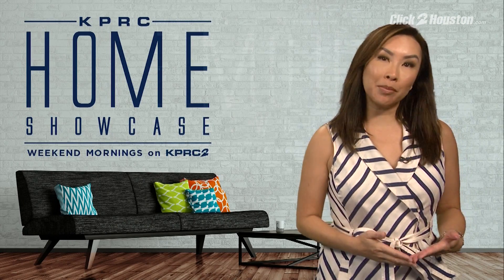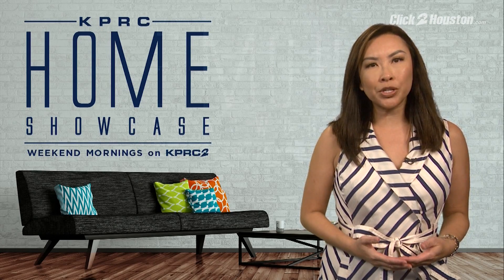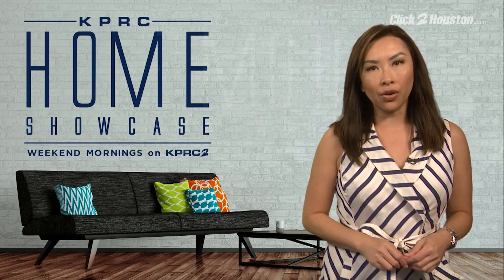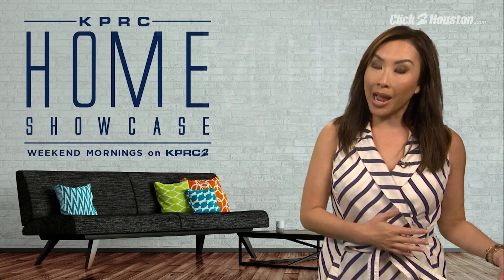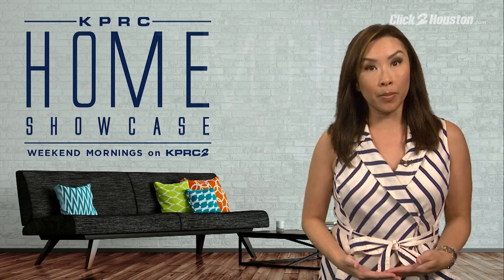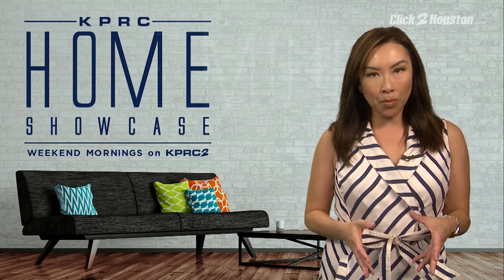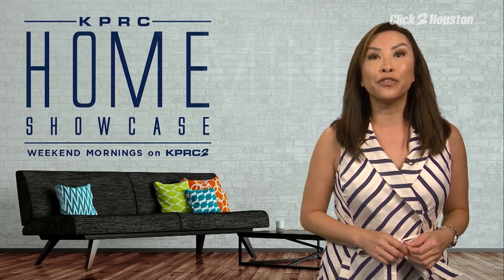Happy Saturday, everyone, and welcome to my KPRC Home Showcase. I'm Lily Jang. So many of our homes here in the greater Houston area were lost during Hurricane Harvey. As a realtor, I have clients who are in temporary housing right now, but we as a city will soon begin to rebuild and look for permanent housing. I want to show you homes that are on the market, ready for move-in, and that are also open houses today that you can see in person for yourself.